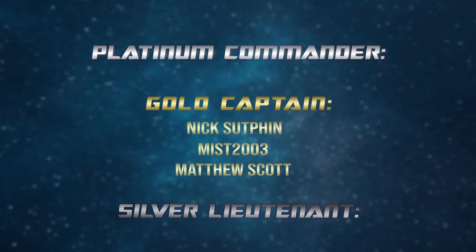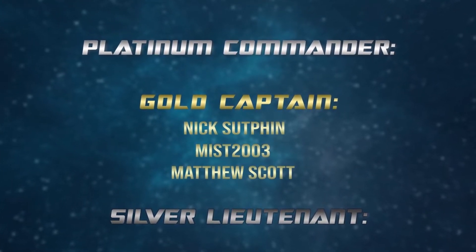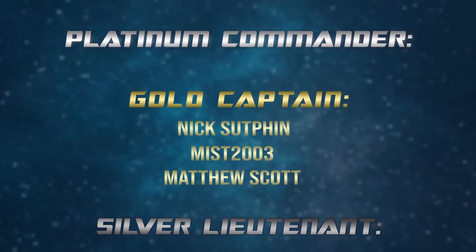Super special shout out to my Gold Captain level Patreon supporters: Nick Sutphin, Myst2003, and Matthew Scott. Your continued support is super appreciated and you make the show function — thank you so much. Thank you guys so much for watching, be sure to chat with me in the comments, and I will see you in the next episode.